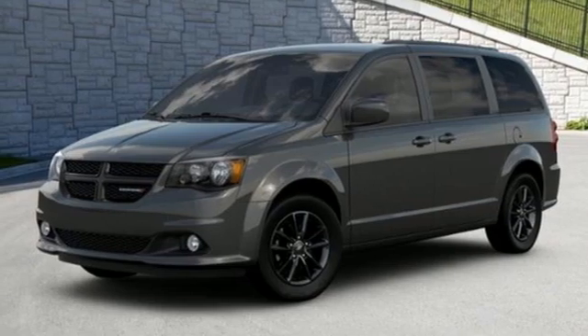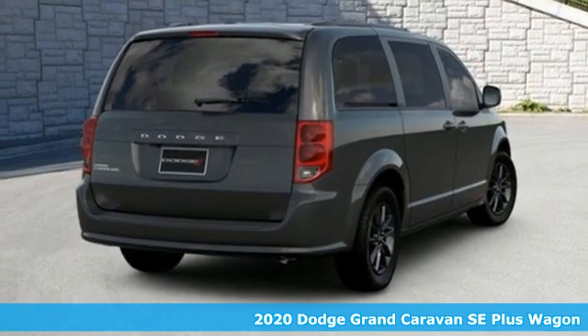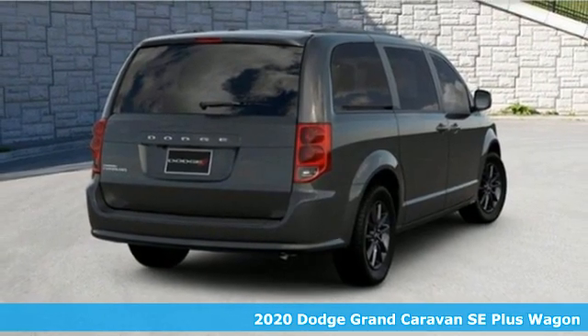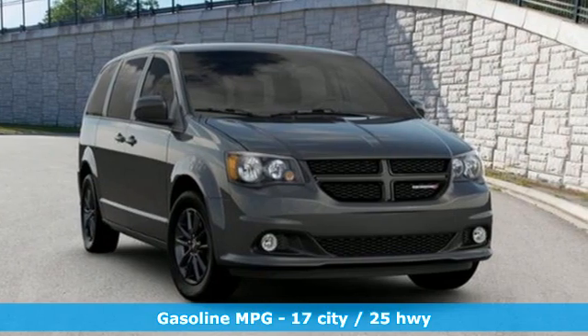Here's a new 2020 Dodge Grand Caravan. The comfort, technology, and premium features built into this Grand Caravan make every trip feel like a vacation. It comes with great features you'll love.